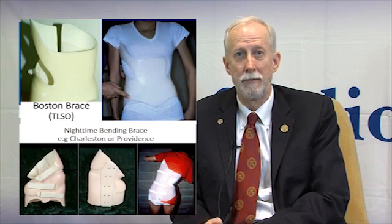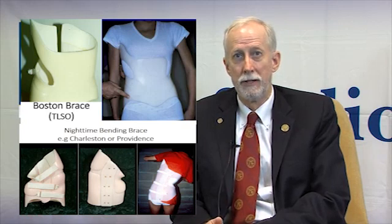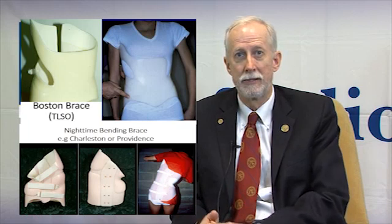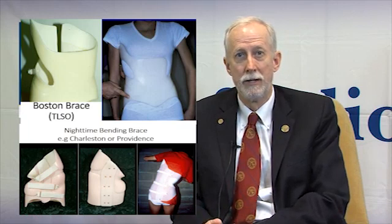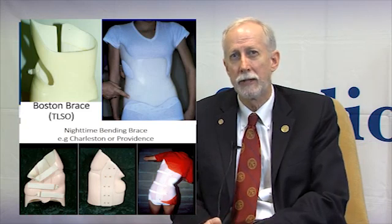In the United States, the most common brand known as a TLSO is the Boston brace. At times, for smaller curves, we use a night-time only brace. Two forms of this are the Charleston bending brace or the Providence brace. These are worn for smaller curves that are more flexible, usually located in the lower part of the spine, and those are worn for eight to ten hours per night.